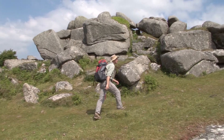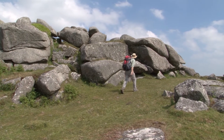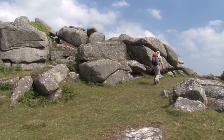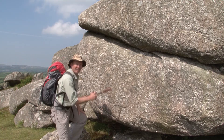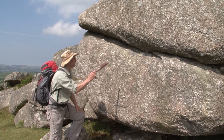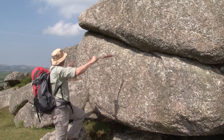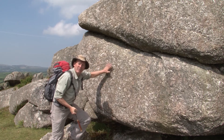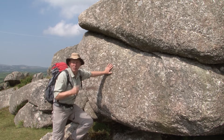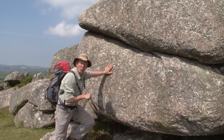A tor is an eroded remnant of a granite intrusion, formed by weathering processes over millions of years. The classic building-block shape of these granite tors is all down to the structure inside — the big joints and cracks — and the way it weathers. But it's the granites that I've come here to see; we're going to hunt around, find some fresh surfaces, and find out exactly how this forms.